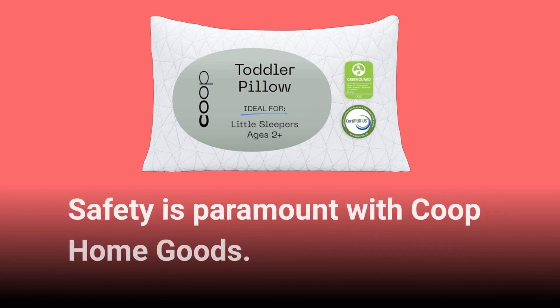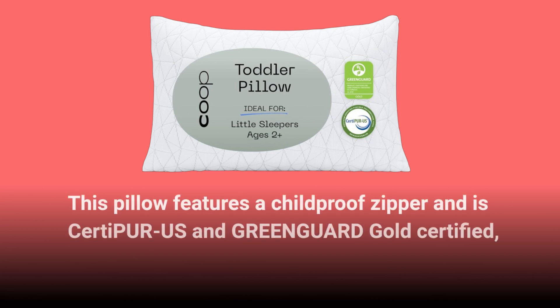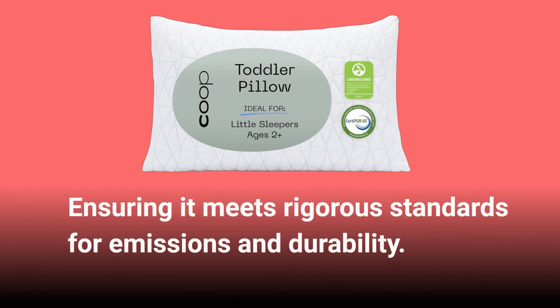Safety is paramount with Co-op HomeGoods. This pillow features a child-proof zipper and is CertiPure US and GreenGuard Gold certified, ensuring it meets rigorous standards for emissions and durability.